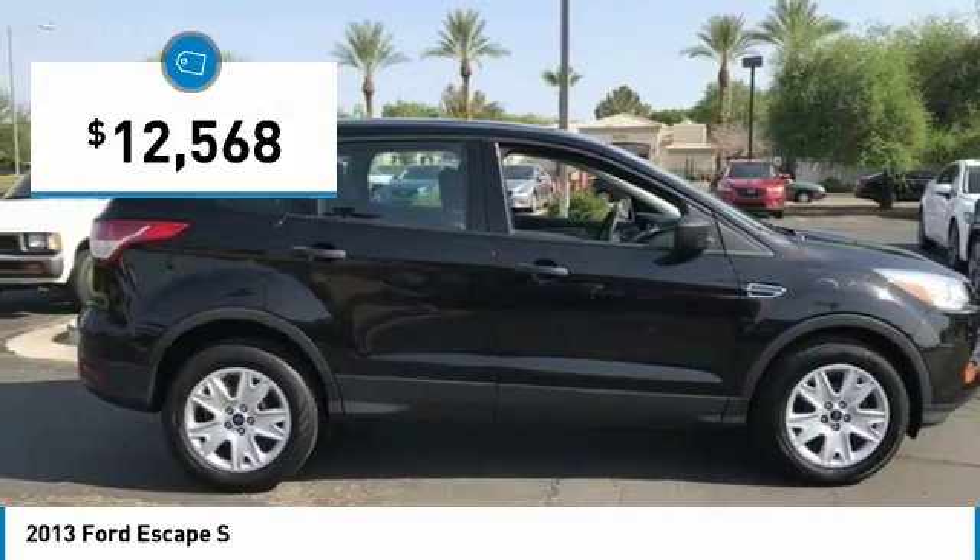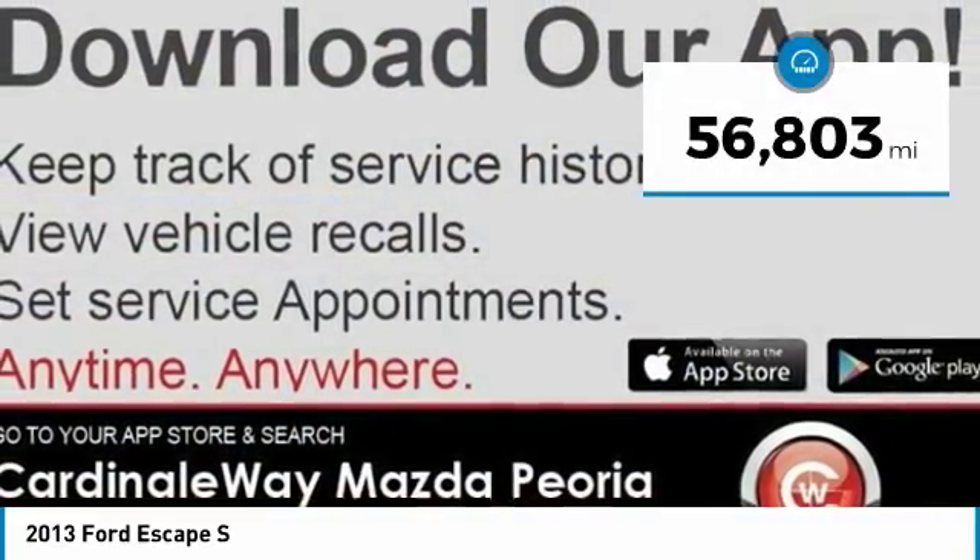And is priced below $15,000. This vehicle has less than 60,000 miles.